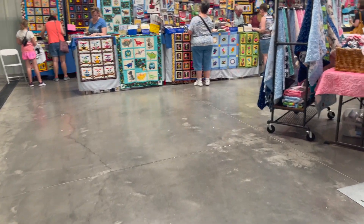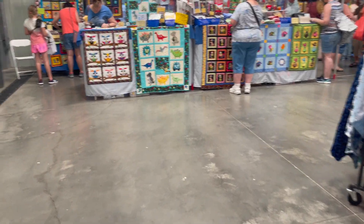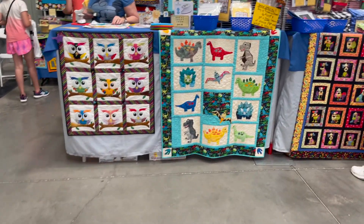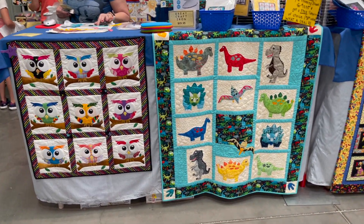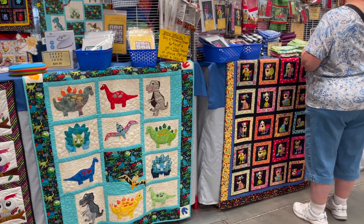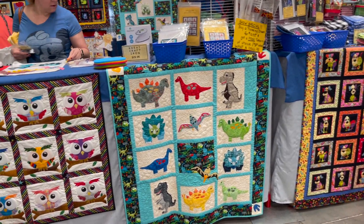Look at how cute some of these quilts are, you guys. Beautiful quilts. My goodness. Look at those dinosaurs. And the puppy dogs.